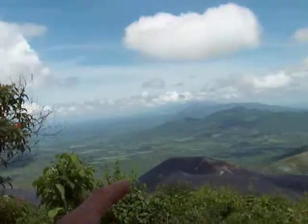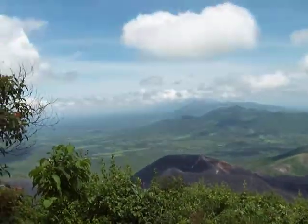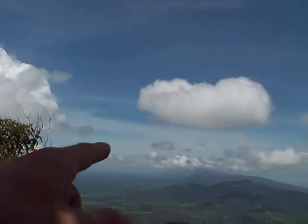That is Cerro Negro — the most active volcano in Central America. Everybody's sandboarding or volcano boarding down the side of it. You can contact Bigfoot Hostel for that. Then you've got just a line of volcanoes right through here.